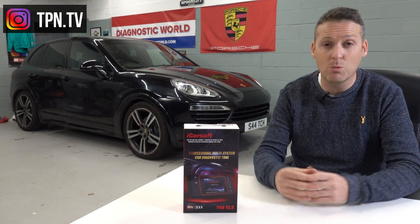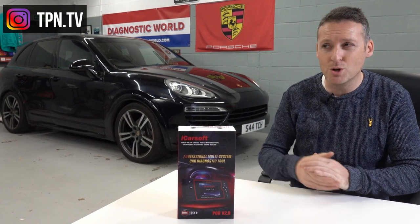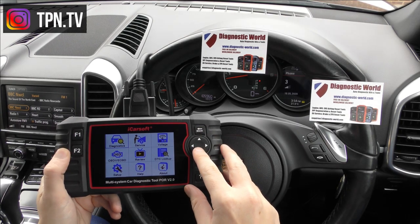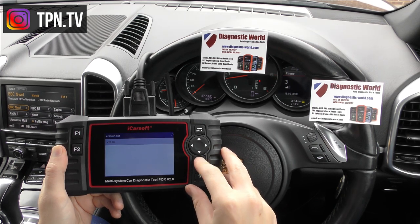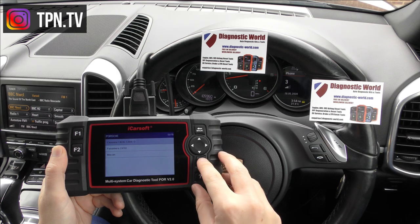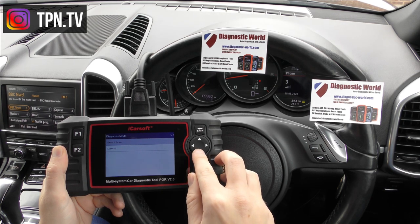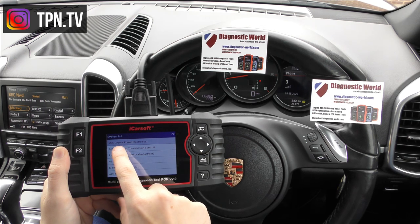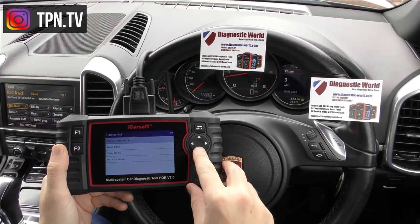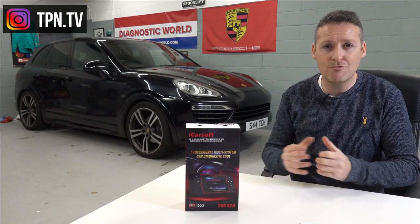Anyone who follows this channel knows I like to do things myself. I recently changed an ABS sensor — very easy to do. These cars are 70% VW, so even the ABS sensor I bought had a VW sticker on it. Parts are no harder to change than on a Ford Focus or BMW 3 Series. I'd also recommend a diagnostic kit — if you get a warning light, it tells you exactly where the fault is across engine, ABS, PSM, airbags, transmission, or service lights. I've used it countless times.